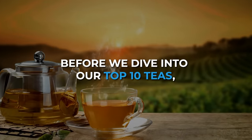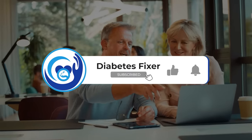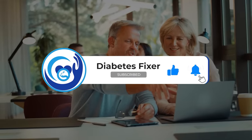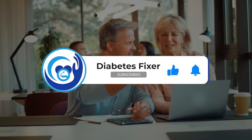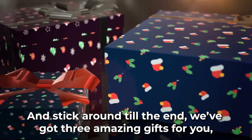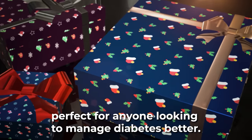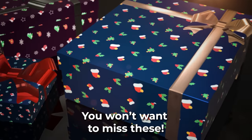Before we dive into our top 10, a quick reminder. If you find this video helpful, please give it a like and subscribe to our channel. Don't forget to hit the notification bell so you never miss our health tips and guides. And stick around till the end — we've got three amazing gifts for you, perfect for anyone looking to manage diabetes better. You won't want to miss these.